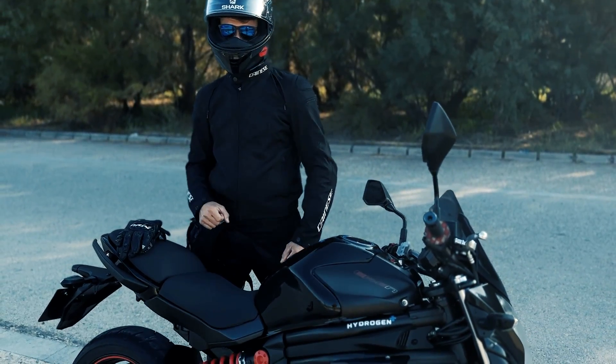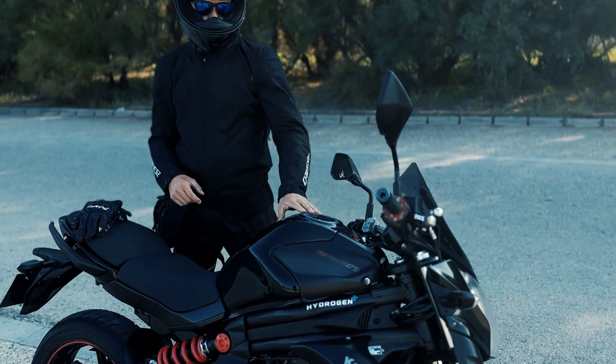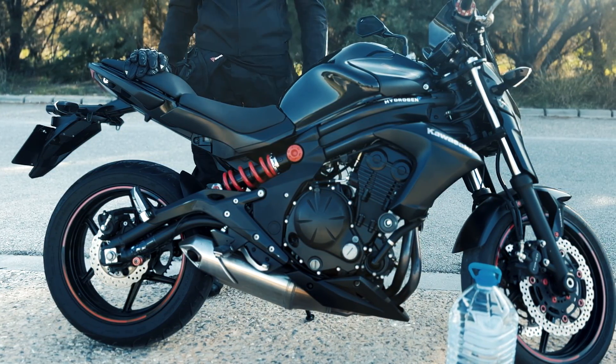Many of you asked us in the comments of the previous video to integrate the electrolysis equipment inside the fuel tanks so that the bike would not lose its aesthetics, and this has been the amazing result. We have a seemingly normal bike, but one that doesn't need gasoline to run.